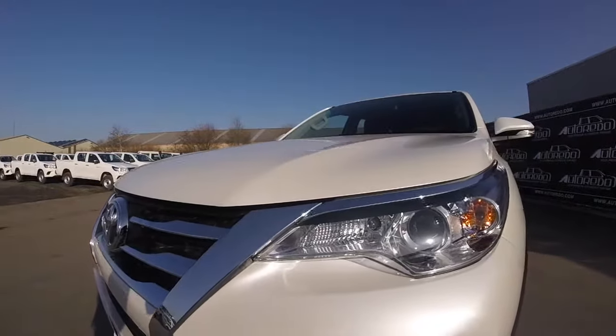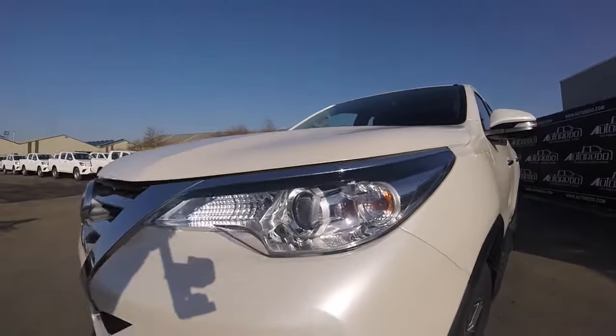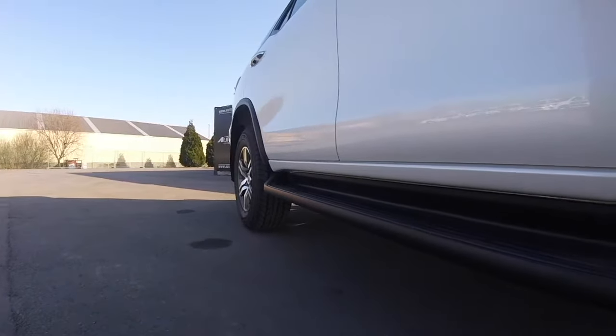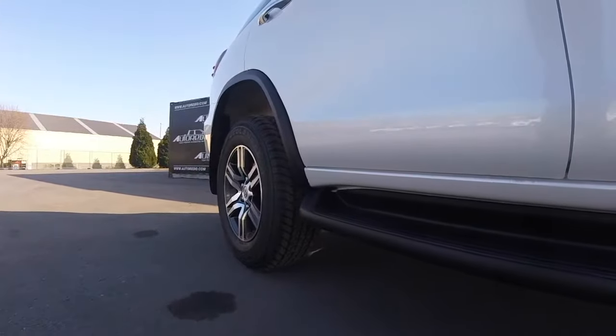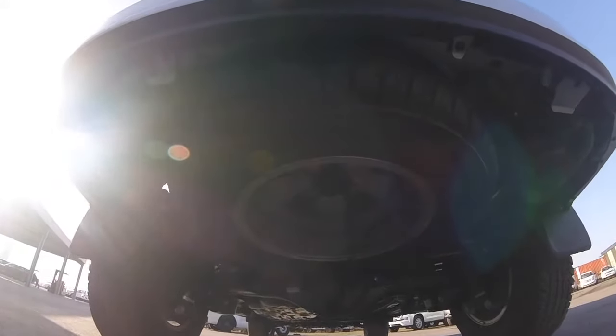The exterior design is very appealing and gives the Fortuner a dynamic and yet refined look. This feeling is enhanced by these beautiful chrome inserts. Our Fortuner sits on 17-inch rims for an excellent compromise between proper handling and comfort. The side steps will guarantee easy access to the vehicle, and the Fortuner keeps the spare wheel under its body.